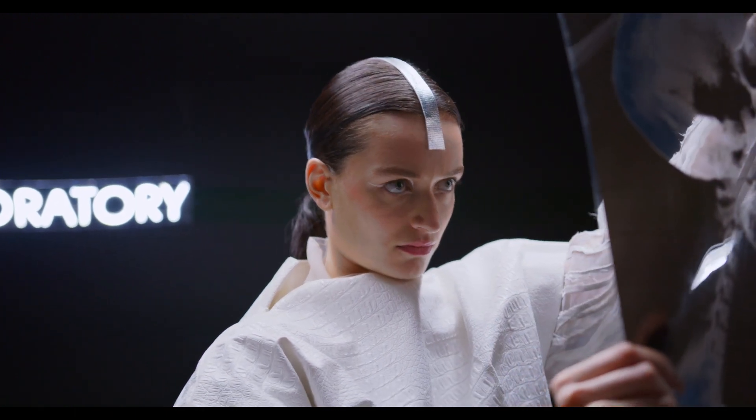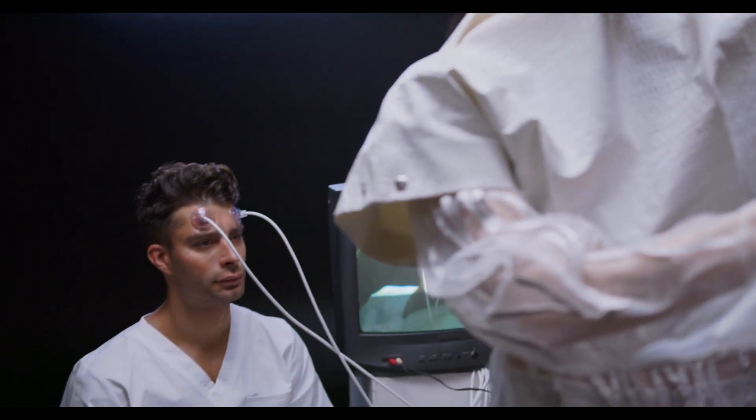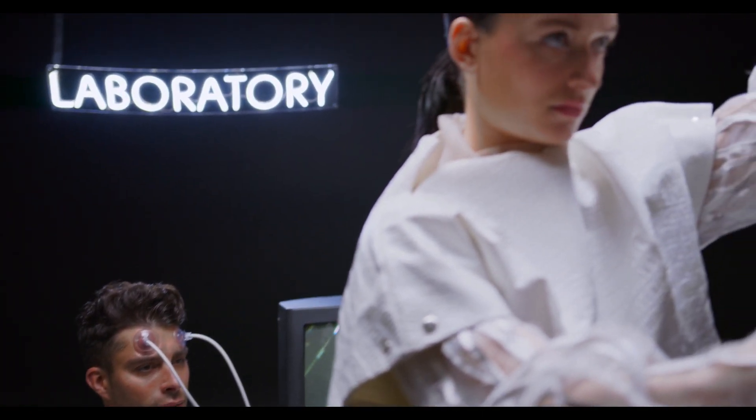Calcium — the cornerstone of bone strength. We discuss the critical role of calcium in bone health, emphasizing its contribution to bone density and overall structural integrity.